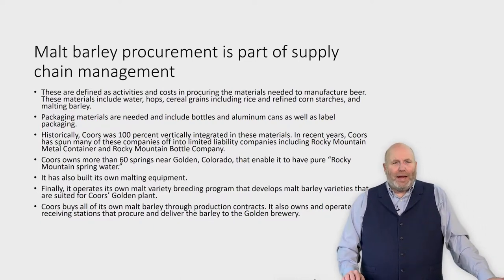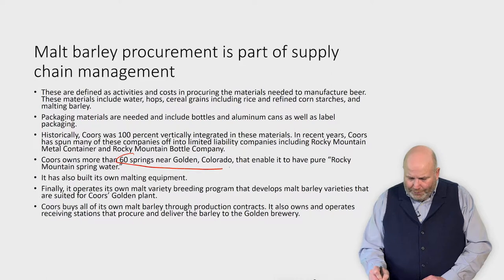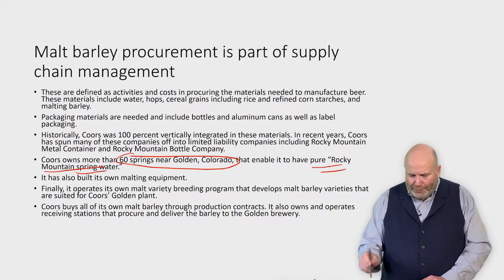When we think about the manufacturing of beer, there are a number of things we need: water, hops, cereal grains, malting barley, and packaging materials. Coors for a long time was 100% vertically integrated in all of these, to the point where they own 60 springs near Golden, Colorado that enable them to have pure Rocky Mountain spring water.